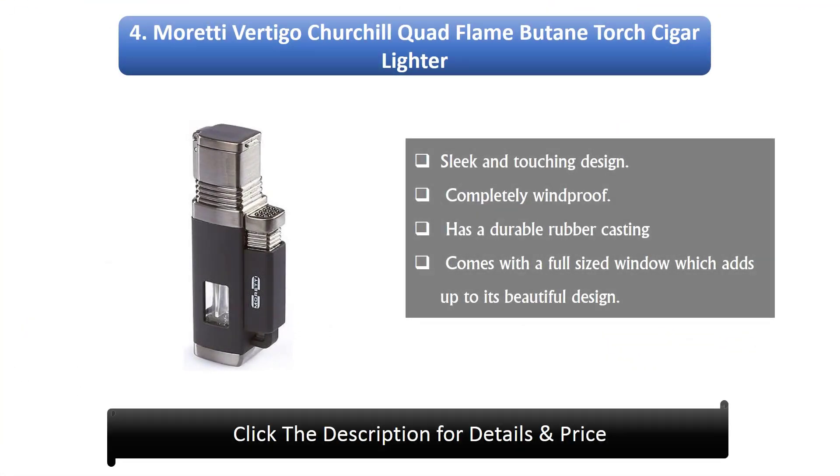Number 4: Moretti Vertigo Churchill Quad Flame Butane Torch Cigar Lighter. Sleek and striking design. Completely windproof. Has a durable rubber casing and comes with a full sized window which adds to its beautiful design.